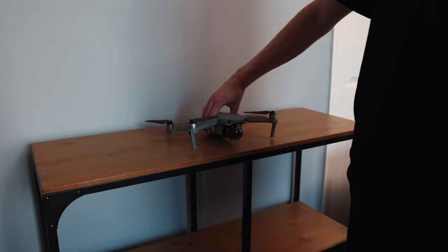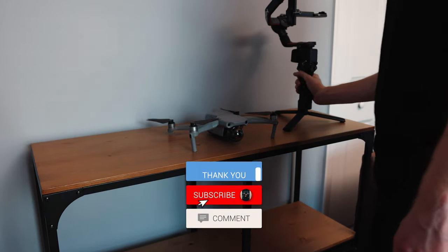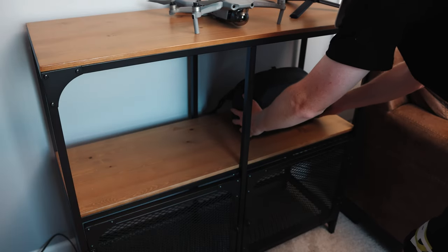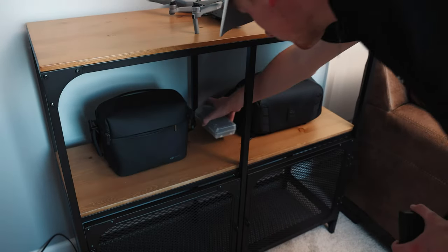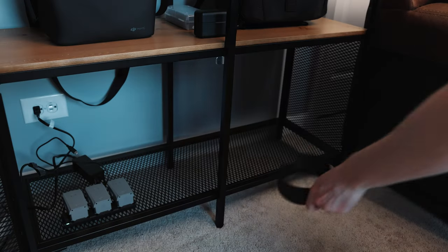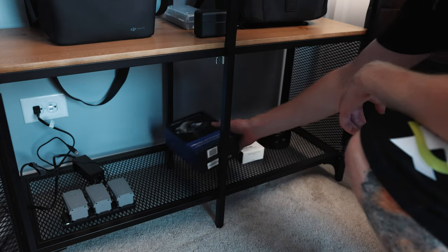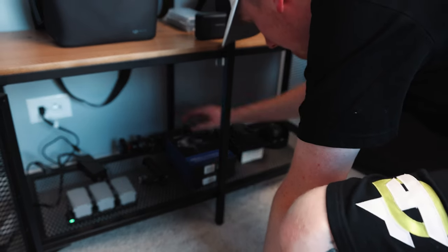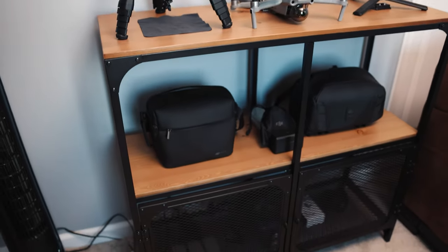Up top, I have my drone — the Mavic Air 2 — my gimbal, the Ronin RS2, and my main travel tripod, the Peak Design Carbon Fiber Edition. In the middle, I have my Peter McKinnon sling bag that I use almost every day when shooting, my drone travel bag, and some audio equipment including the DJI mic and the H4N Zoom recorder. Down low in the storage area, I'm keeping lesser-used accessories like an old tripod and an old lens, and I'm using the open back to charge my drone and camera batteries. Overall, couldn't be happier — it's both functional and looks good, matches the other furniture, and has helped me organize all my scattered photography equipment in one place.